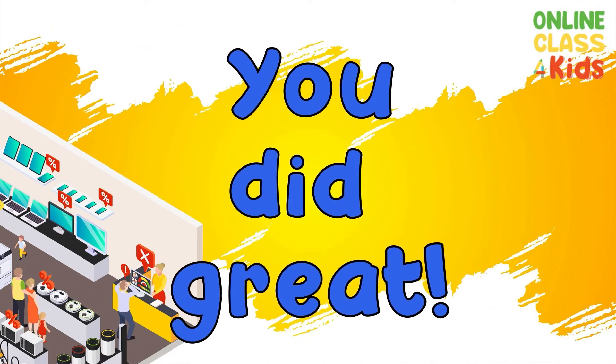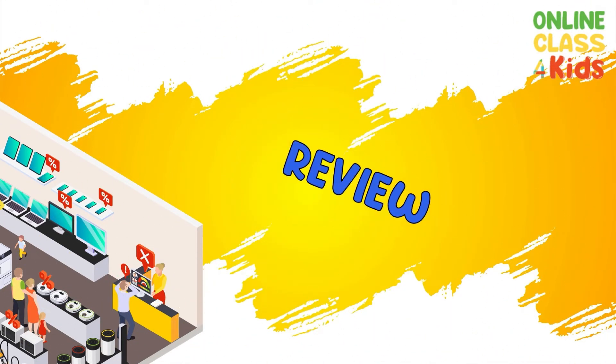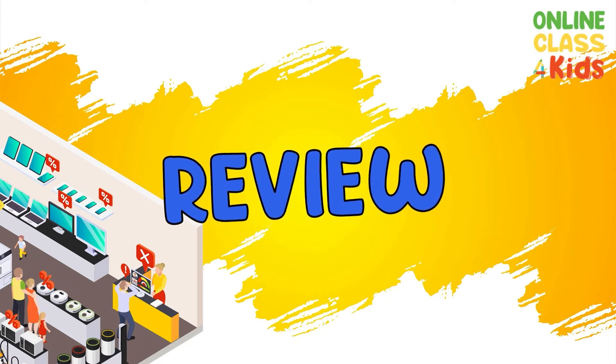You did great! Now let's review by playing a game.